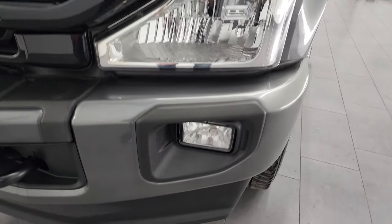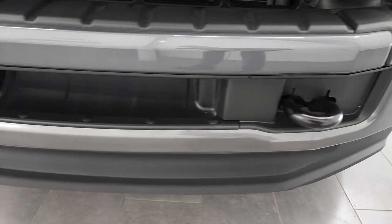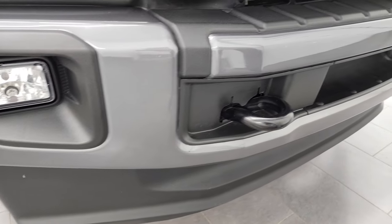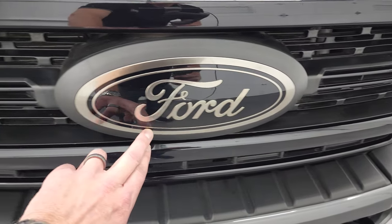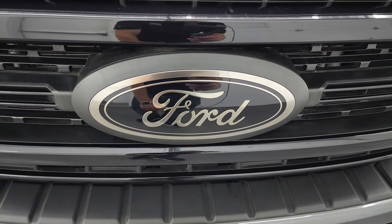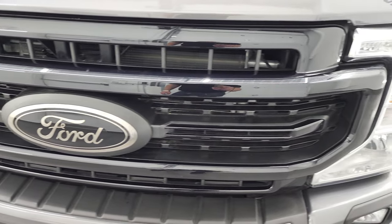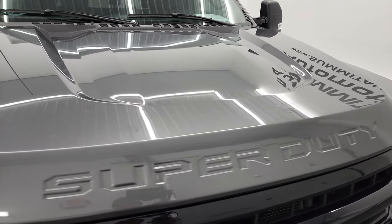Headlight lenses are nice and clear. Factory fog lights, front bumper, and lower valence are in excellent condition as well. You get the gloss black painted tow hooks, the special bronze caramel-looking Ford logo with the black background, and a gloss black grille. The hood is in very nice condition as well.